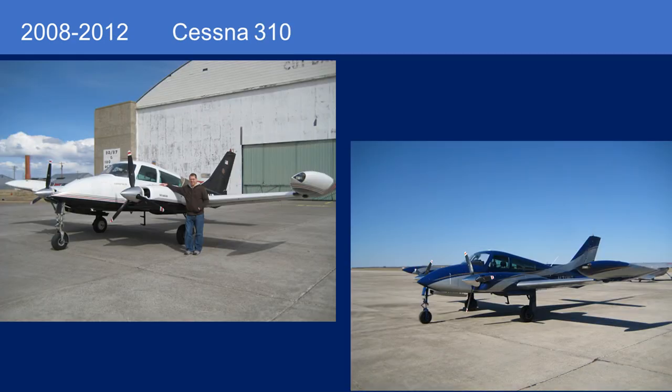Moved back to North America in 2007 and bought the first 310 I had. That is the subject of all the older videos on my channel. If you're a longtime subscriber, you'll know about the journey I made in that airplane to upgrade it with new paint, new interior, and a significant avionics upgrade.